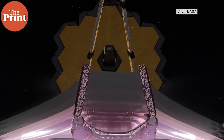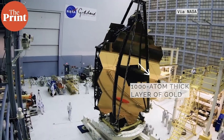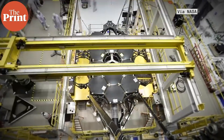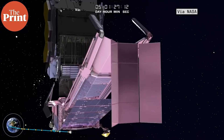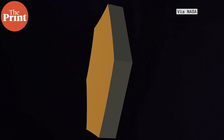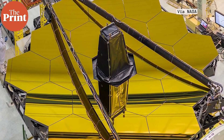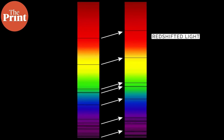The telescope has 18 large hexagonal mirror segments coated with a thousand-atom-thick layer of gold, which lock together to form a giant, almost circular primary mirror 6.6 meters across. The larger the mirror, the more light a telescope can collect, producing sharper images of objects that are farther away and very faint. This is particularly important for infrared telescopes because image resolution depends on the wavelength of light, and infrared has a longer wavelength than visible light, requiring a larger mirror. The early universe is also better observed in infrared, as light traveling great distances becomes increasingly red-shifted.